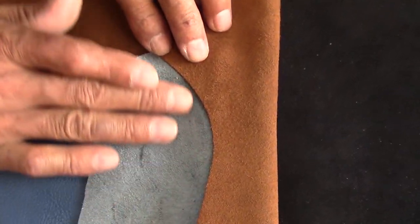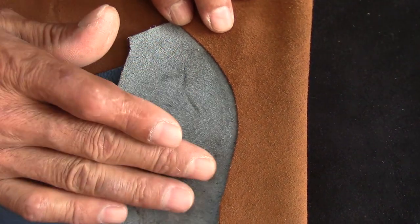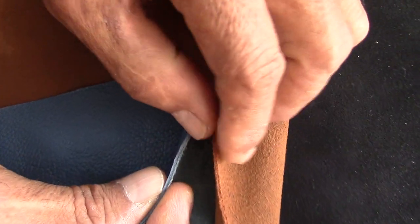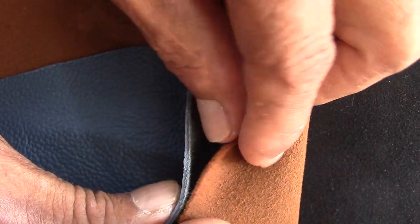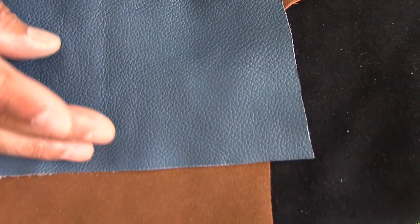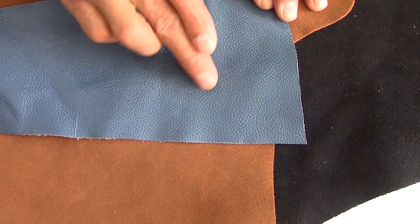Non-honest sellers sell top grain iron and suede in both ways, as if they were leather from the first grain layer. We would be cheated because it is very difficult to be aware of the difference at first sight.